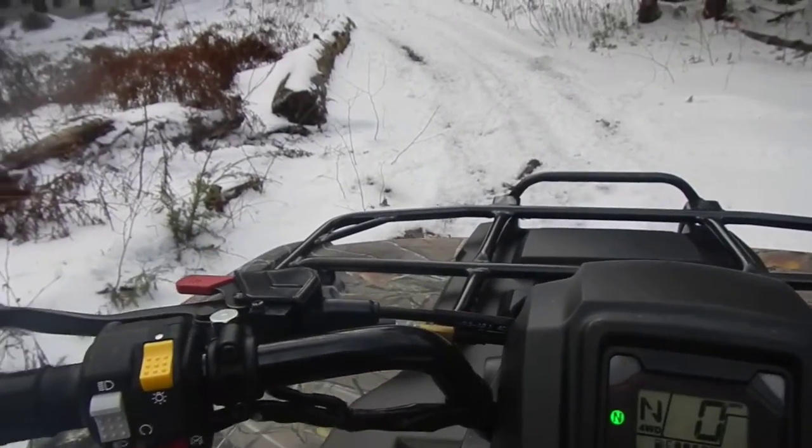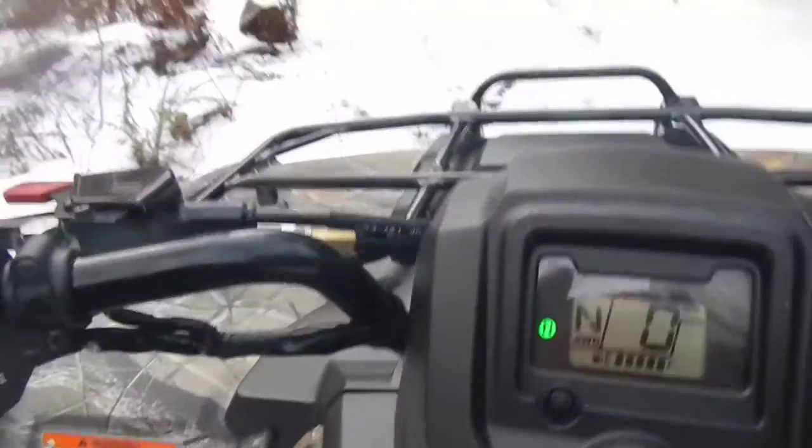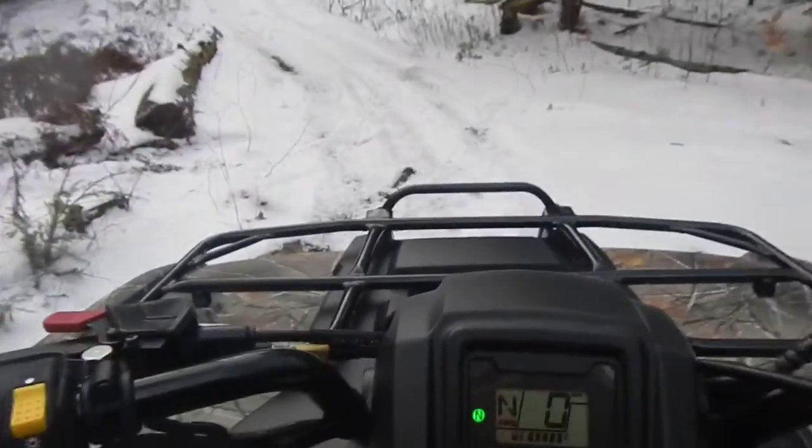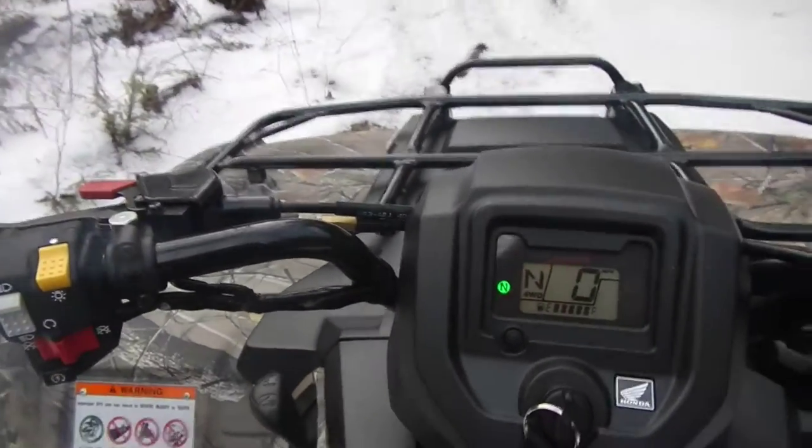Here's the Honda Rancher with the Sedona Ripsaws. It's going to be a bumpy ride because I've got a lousy camera, but let's do it.